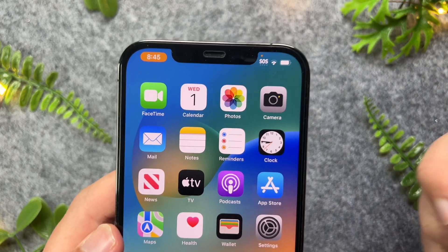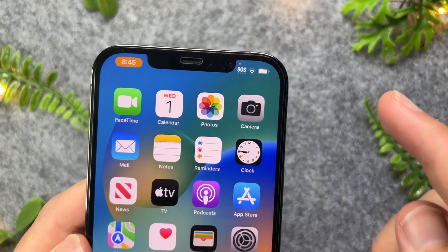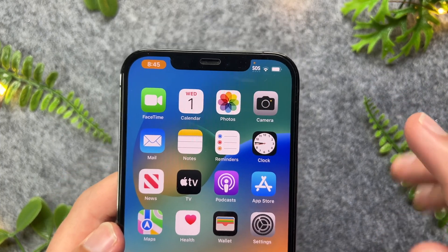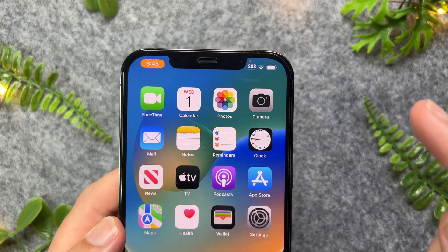Now if you didn't turn on any of these things, then I do recommend you to force restart or factory reset your iPhone so people can no longer get access to your microphone.